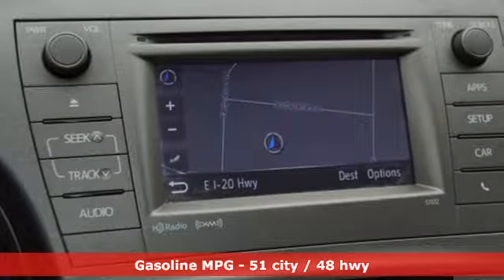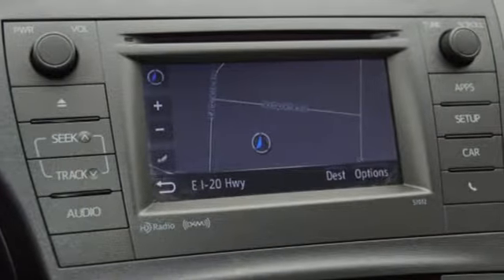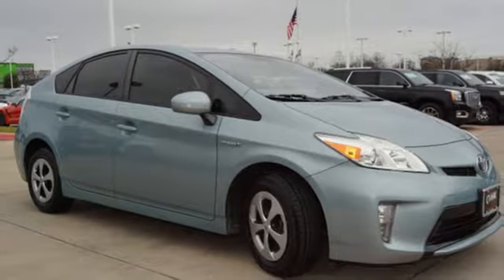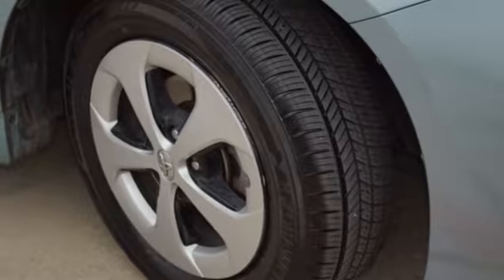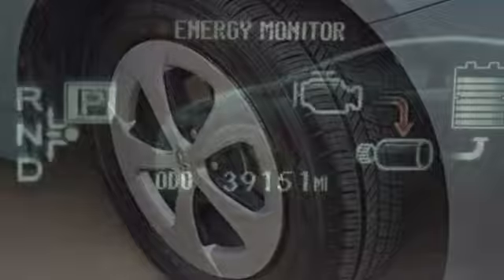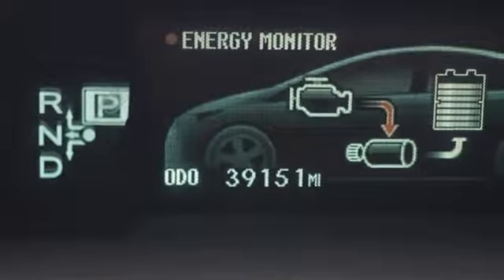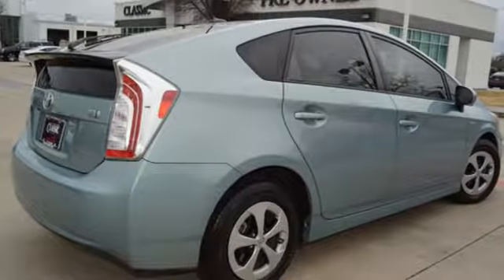Auxiliary audio input, wireless phone connectivity, manual tilting steering column, configurable instrument gauges, power windows, air conditioning, inline four cylinder engine, aluminum wheels, gas pressurized shocks, and external memory control.